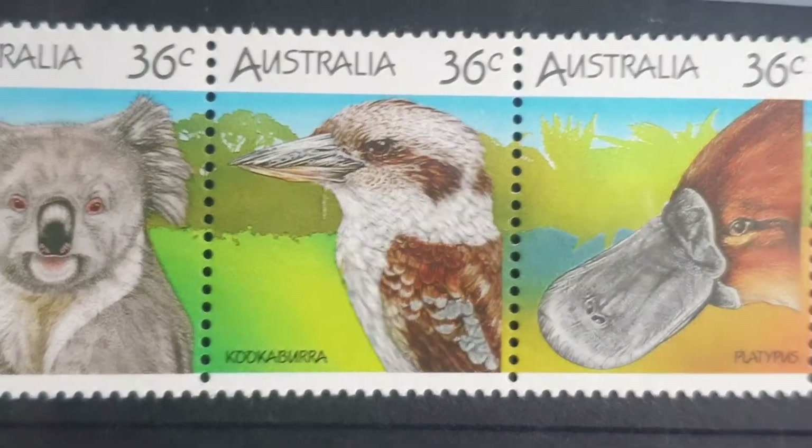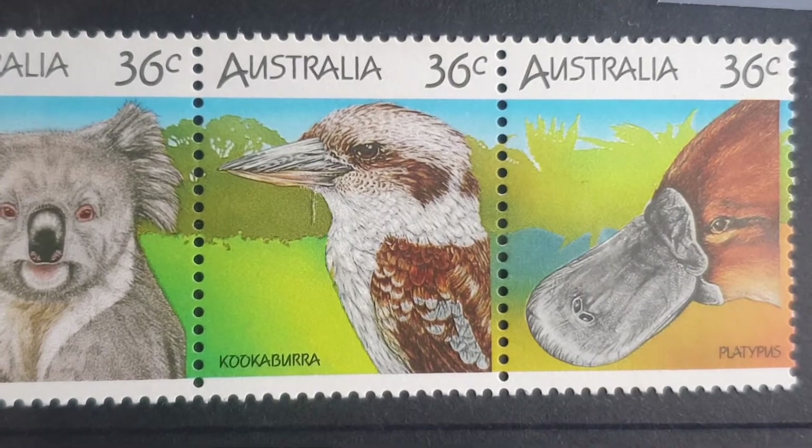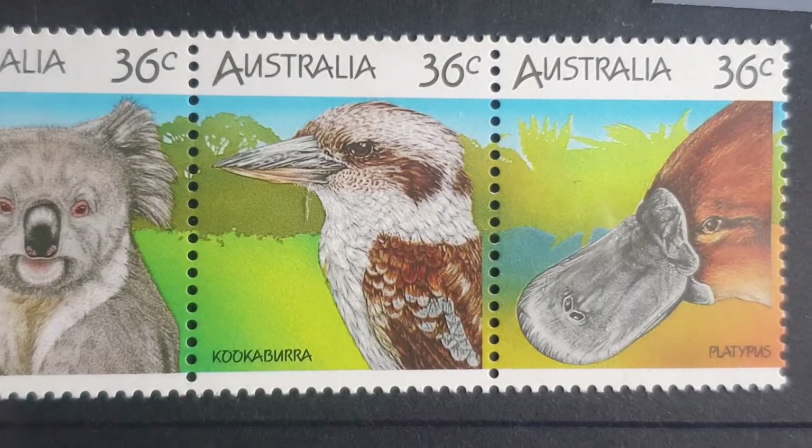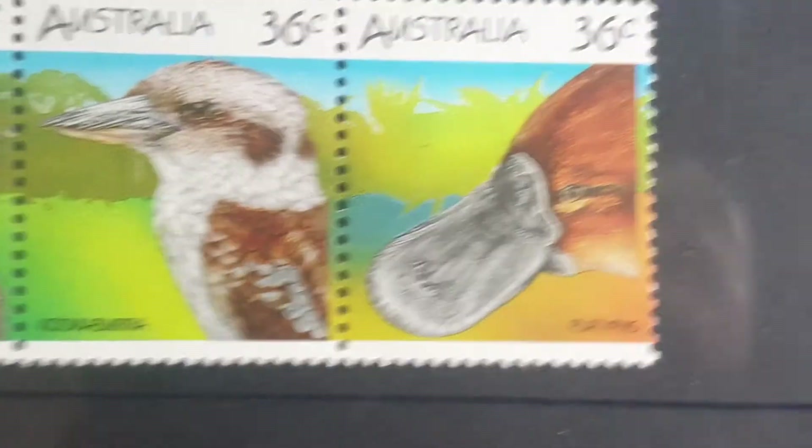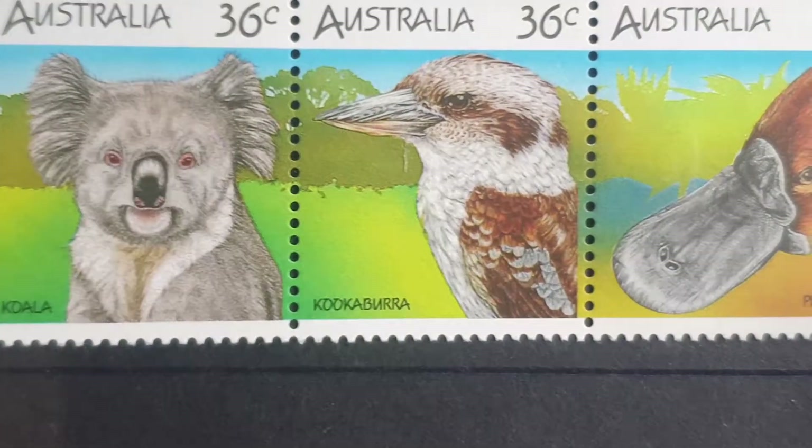It sounds like it's laughing. Up north in the northern part of Australia there's a blue-winged kookaburra as well. Then we have the platypus, which has a similar distribution to the koala.